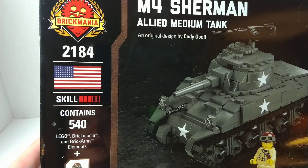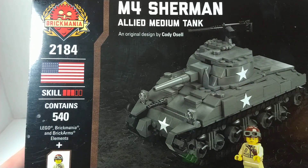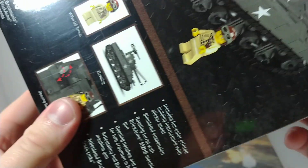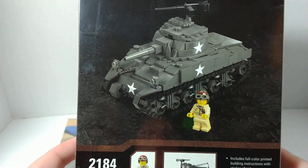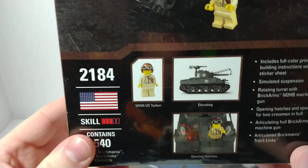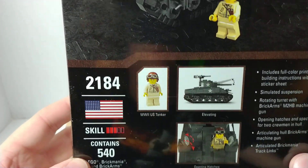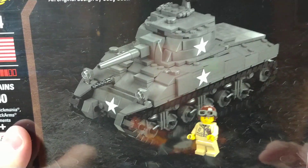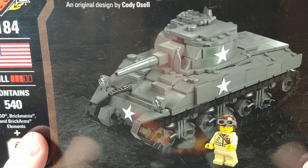So this is their kit number 2184. Comes with one minifig. Here's what the back looks like — you can kind of see me in the plastic. So yeah, I do like this tank. Looking forward to building it.